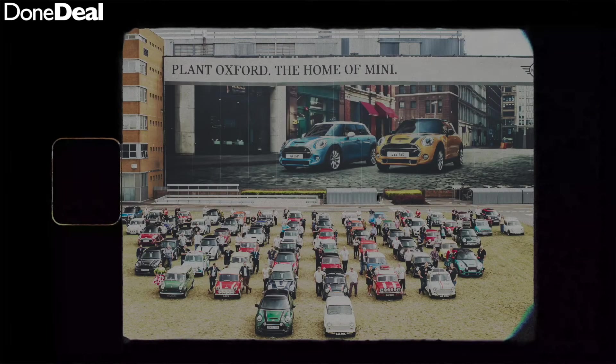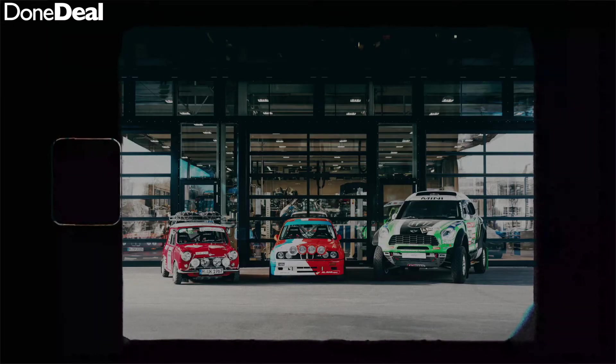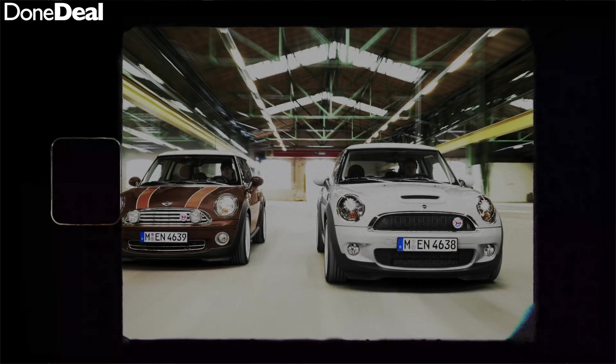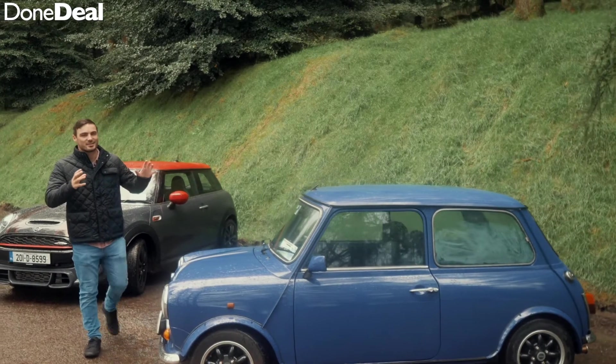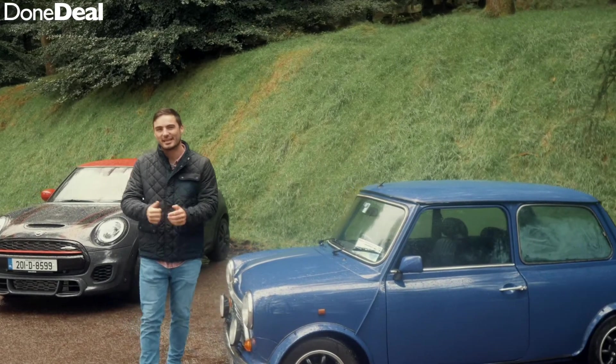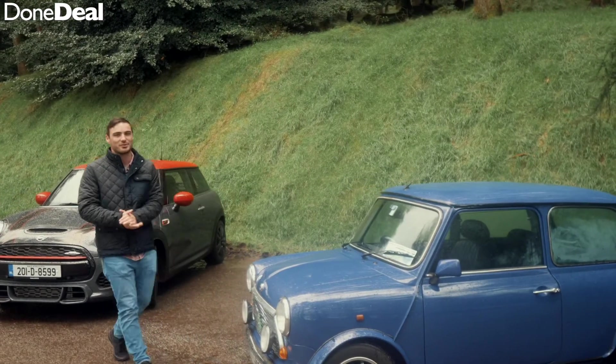Fast forward to 1994, where the now Rover Group was acquired by BMW. They almost immediately got to work on designing the new Mini — the one we see on the roads today. It hit the market in 2001 and, just like its predecessor, was a massive hit. That is the story of the Mini's heritage, and now let's check out where we're at in 2020.